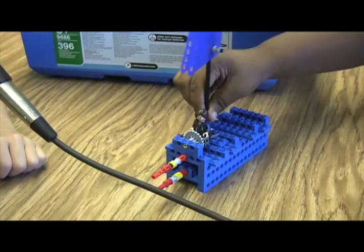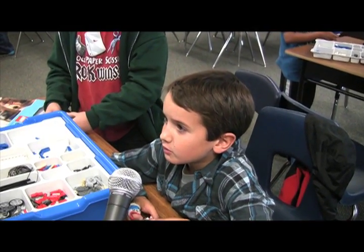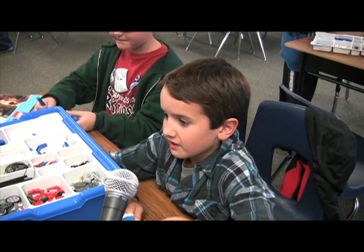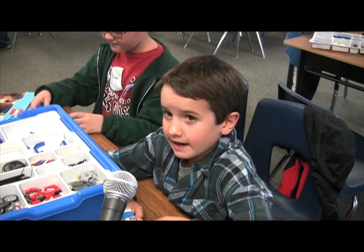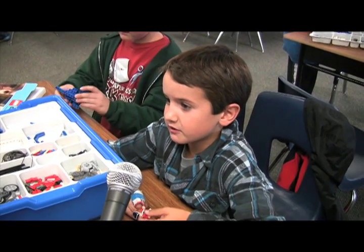And voila! One LEGO pirate ship! Every week is a theme. So we've had to build the one cam and the two cam for a hammer and a sweeper car. So that was fun. I just really like this class.